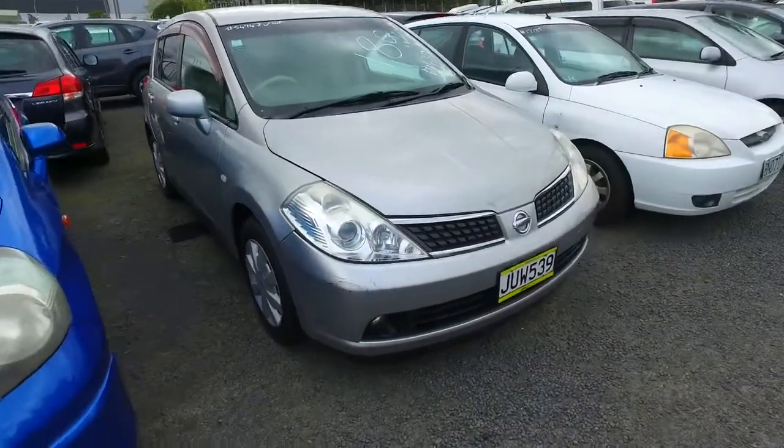Hey there Brooke, cheers for your email inquiry. Here at Budget and Kilburn Cars up in Auckland, I thought I'd do a video for you to show you and your partner the Nissan Tiida you guys were inquiring about.